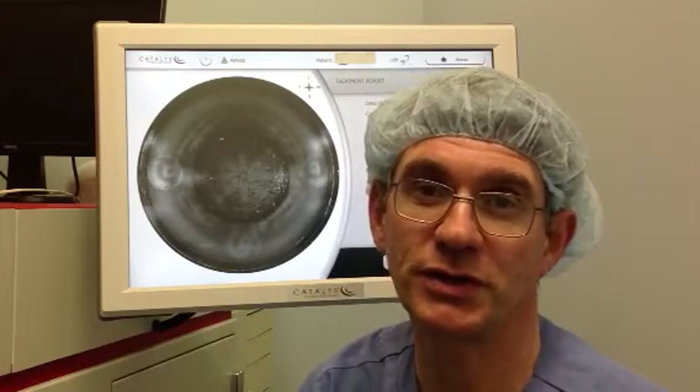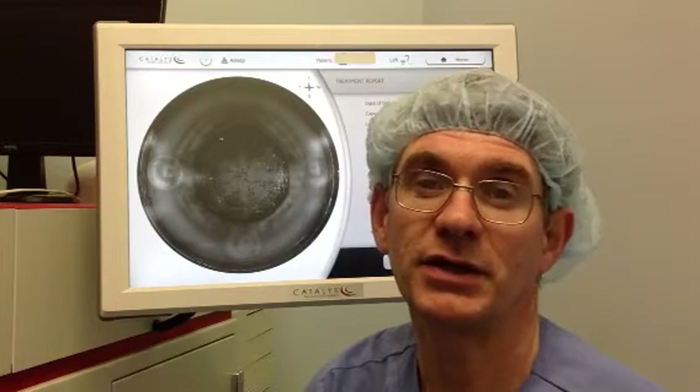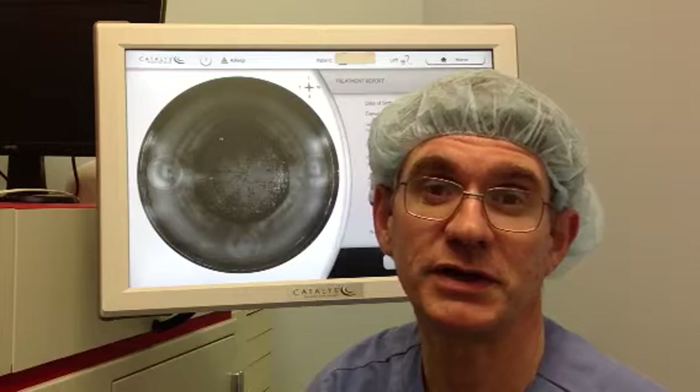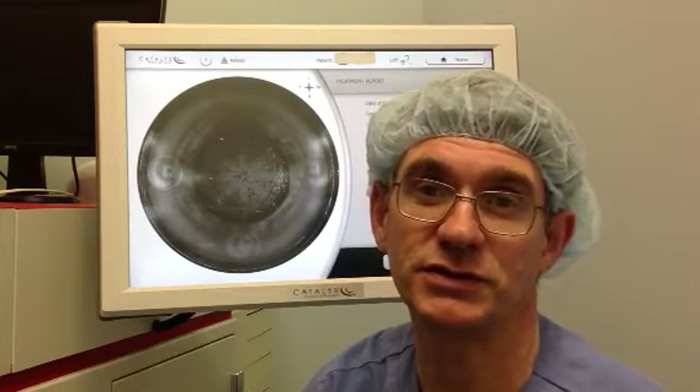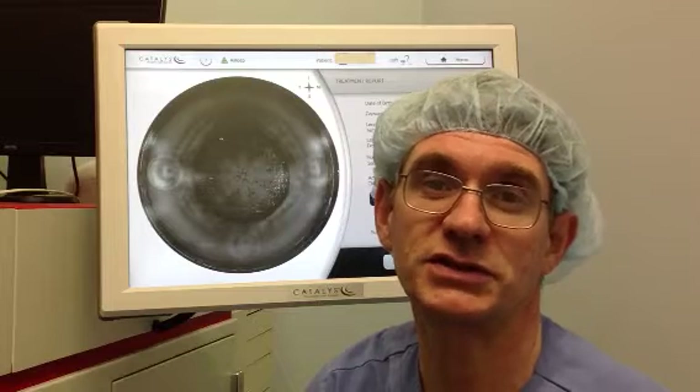Hello, my name is Mark Cherney from the Cataract Clinic of Victoria in Melbourne, Australia, and I'm preparing this video in November 2012 to give an update to fellow surgeons around the world on the new Catalyst Precision Laser System.